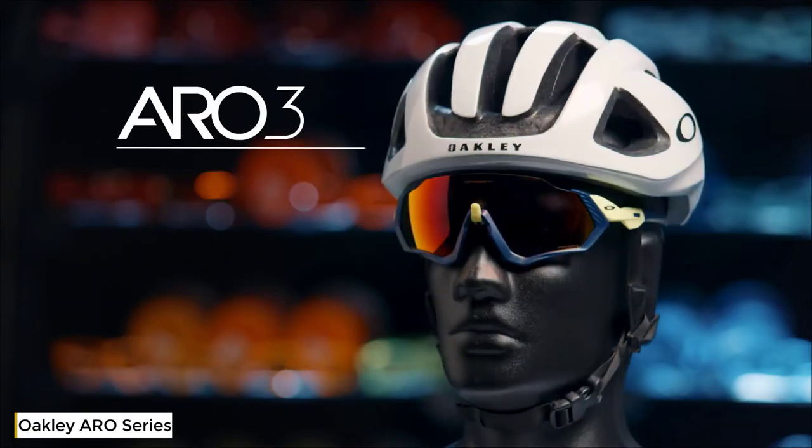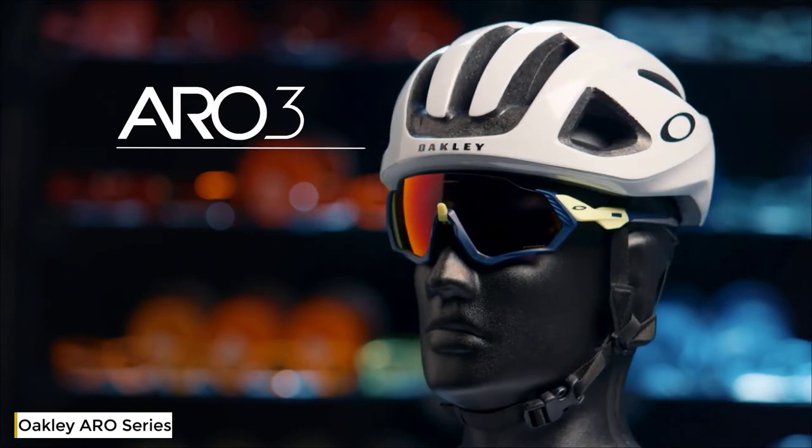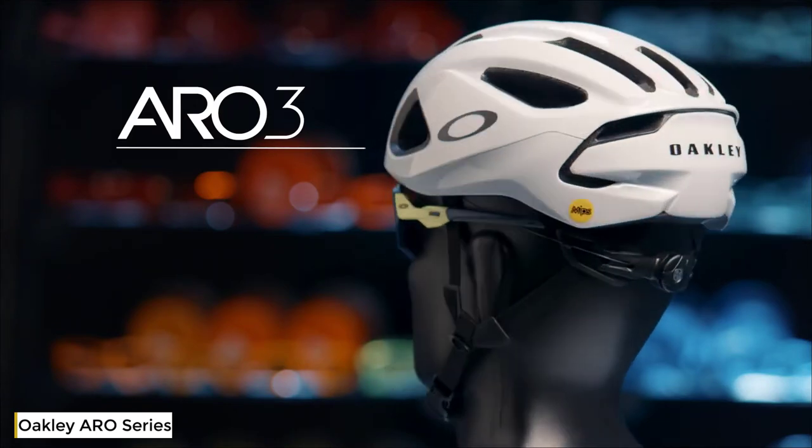We have our Aero 3, which is about ventilation, getting good air in the front of the helmet, over the top of the rider's head, and out of the back of the helmet.